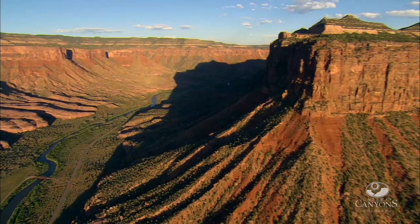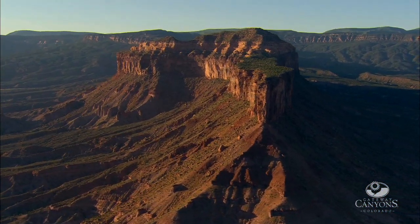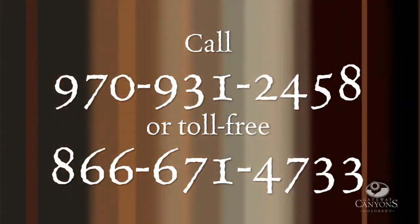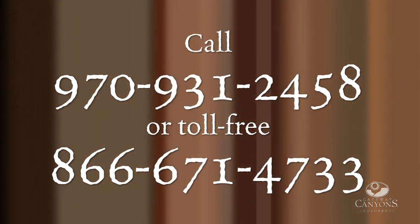Mud would fill those tracks, and over years and years — over millennia — they hardened and became the fossil footprints that we can see today in this gorgeous valley just at Gateway. Fossil research actively continues today in and around the Gateway region. For more information about all that Gateway Canyons has to offer, call the resort at 970-931-2458 or toll-free at 866-671-4733.